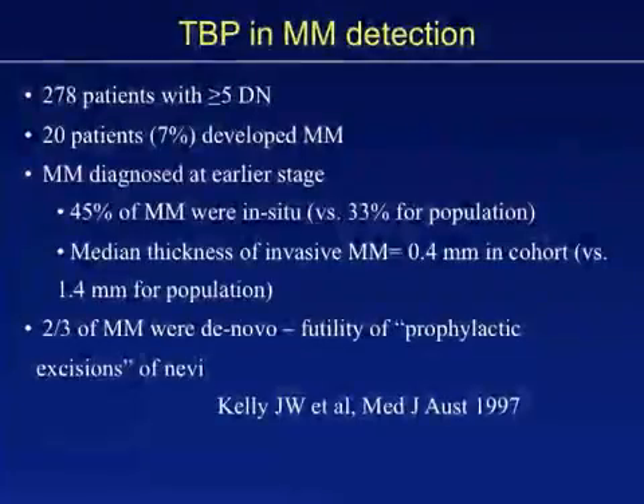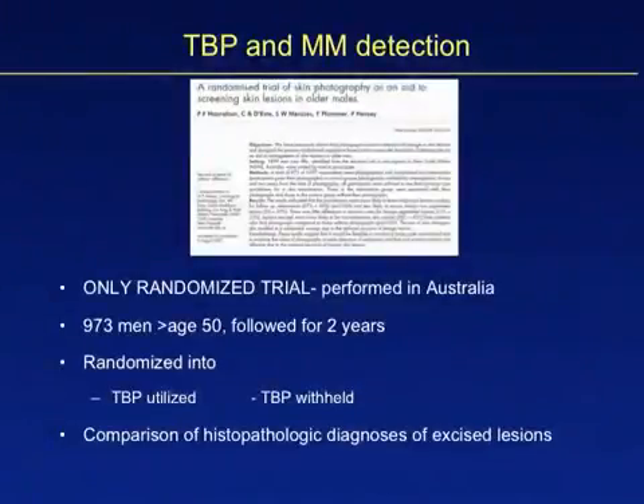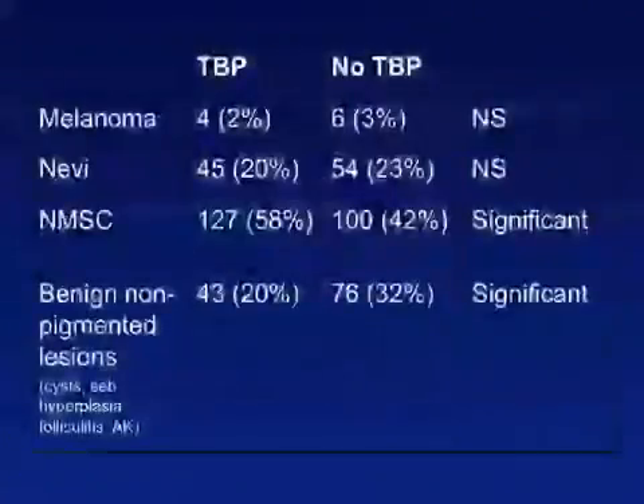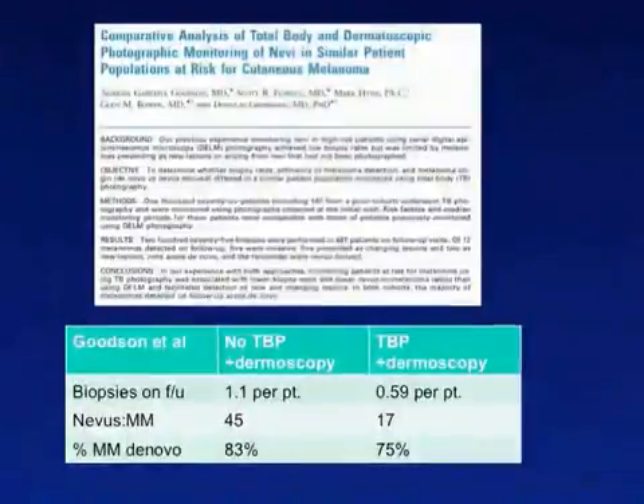This highlights the futility of prophylactic excision of nevi. The only randomized trial with total body photography was carried out in Australia. Although the study was not carried out long enough to determine if total body photography helped find thinner melanomas, it showed an improved ability to detect non-melanoma skin cancers and a decrease in the biopsy of benign lesions in the total body photography cohort. In a more recent study, patients followed with total body photography had fewer biopsies and an improved benign-to-malignant ratio compared to a group followed without total body photography.